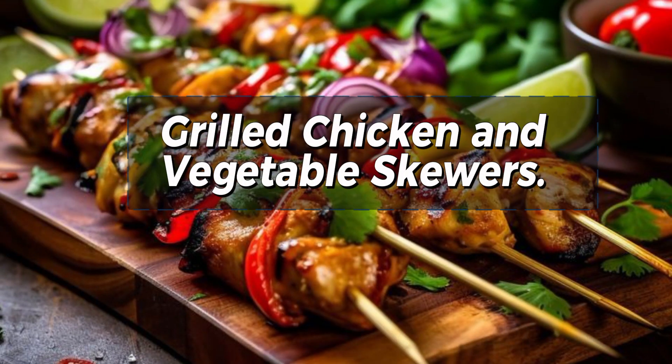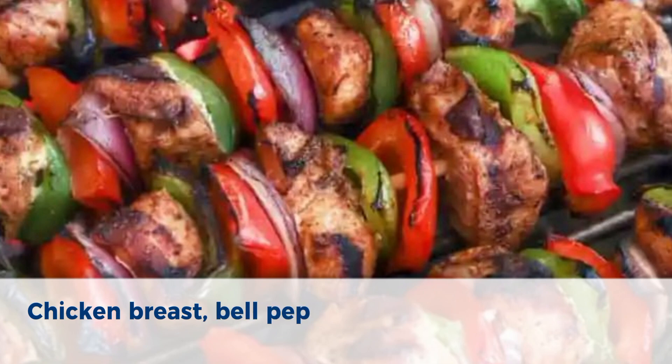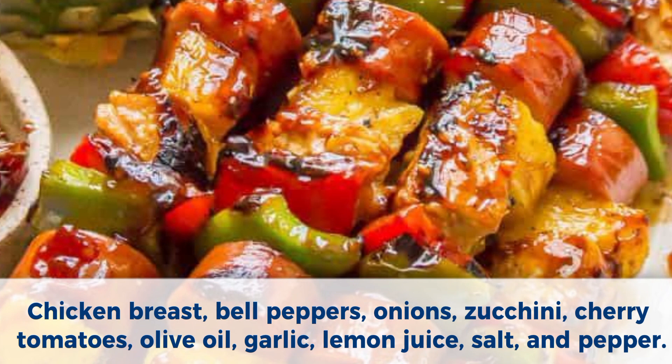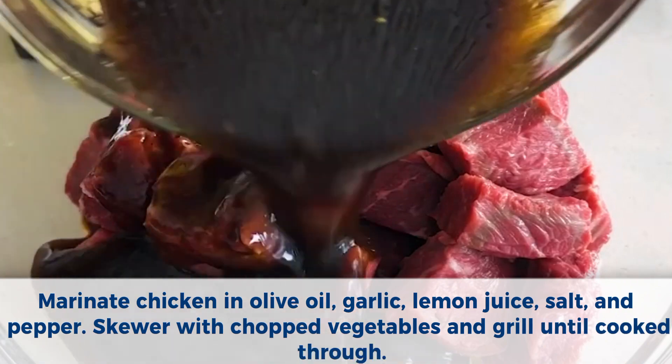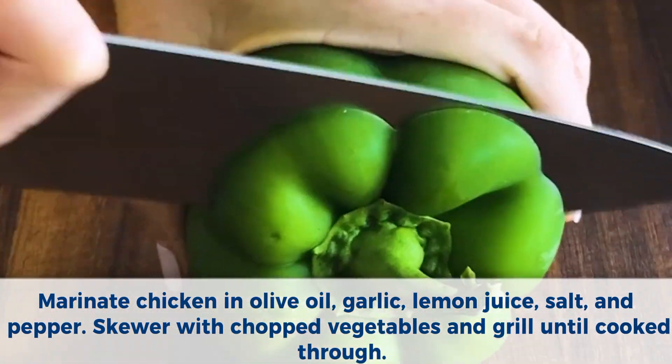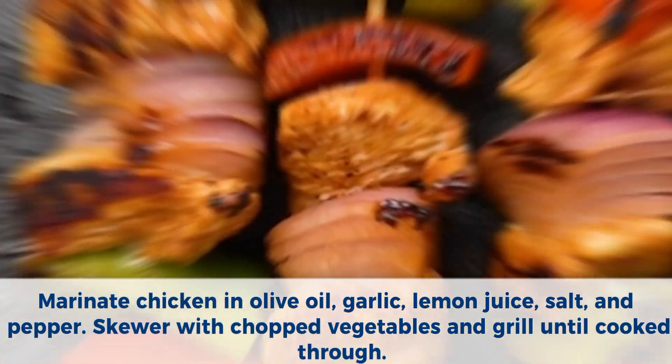Number 2: Grilled chicken and vegetable skewers. Ingredients: chicken breast, bell peppers, onions, zucchini, cherry tomatoes, olive oil, garlic, lemon juice, salt, and pepper. Method: Marinate chicken in olive oil, garlic, lemon juice, salt, and pepper. Skewer with chopped vegetables and grill until cooked through.